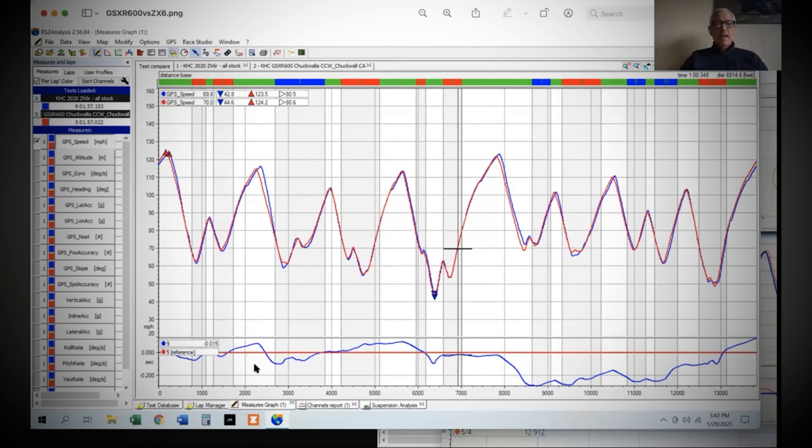Ken Hill has a really interesting way of looking at how to improve riders. You don't have to have a data logger per se — a regular GPS-based lap timer can do it. He put out a video about looking at the slowest points of the corner and where your times versus a reference time match up. If you just put in one lap, you have nothing to compare it to.